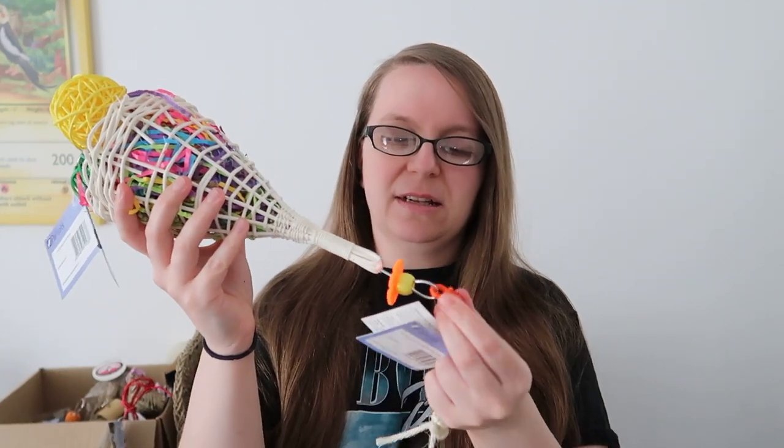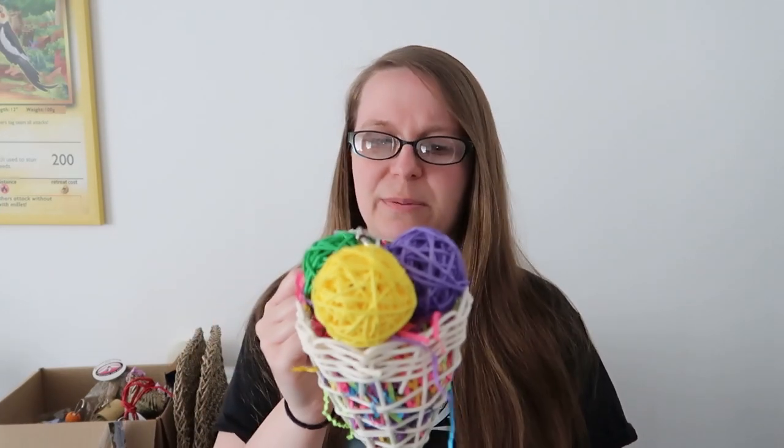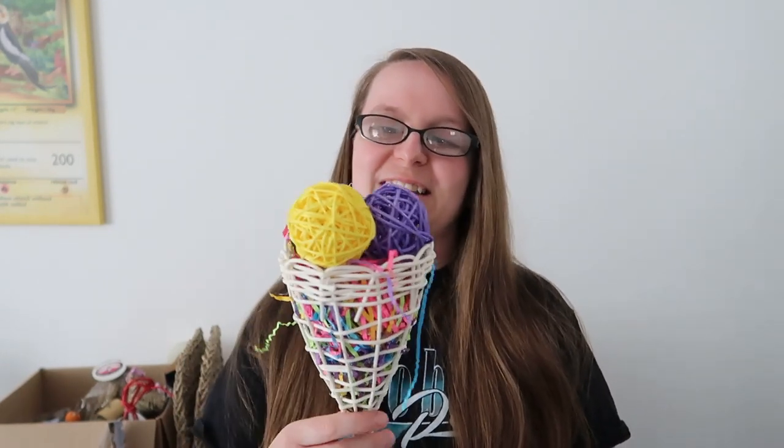Then we've got this amazing toy — I'm going to remove the plastic pieces because we don't like plastic in the cages. This is kind of like an ice cream cone shape; it's called the triple dip parrot toy. It's got rattan balls and a rattan cone with lots of crinkle paper — great foraging toy. It looks like a lot of fun and very easy to climb all over with the wicker range like a little ladder.